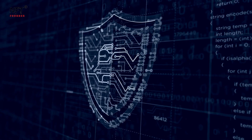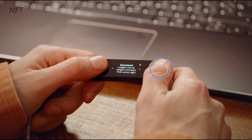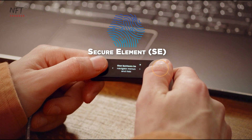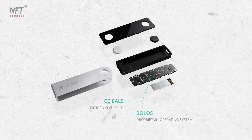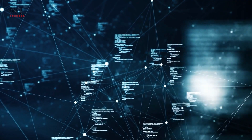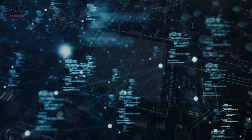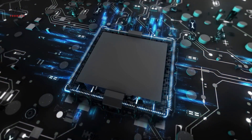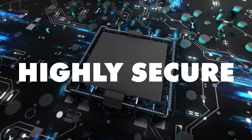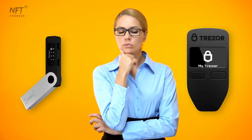One of the significant differences lies in their security architecture. Ledger uses a secure element (SE), a specialized chip designed to store and protect cryptographic information securely. In contrast, Trezor relies on an open-source design without a dedicated SE; instead, it utilizes a secure microcontroller to handle cryptographic operations. Both approaches are highly secure, but the choice depends on your trust in proprietary versus open-source technologies.